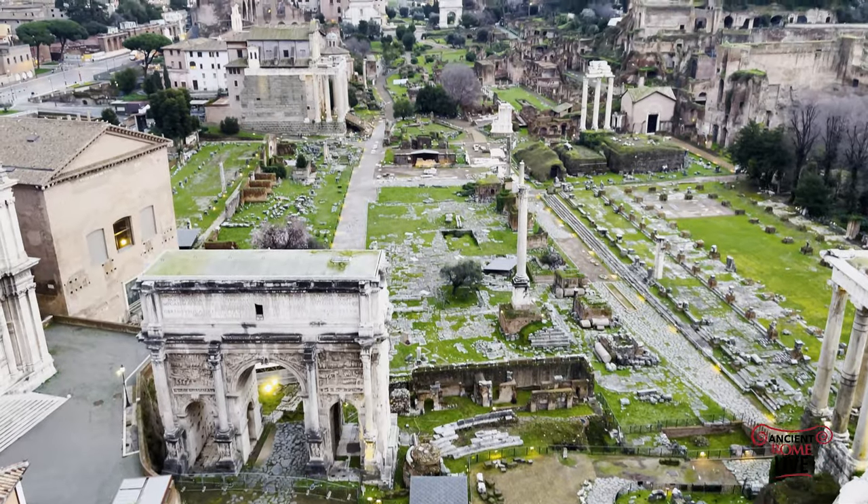Hey everybody, this is Darius Aria for Ancient Rome Live. Today we're going to take a personal walk through history. We're going to be walking through the Roman Forum. We're going to start inside the Basilica Emilia.